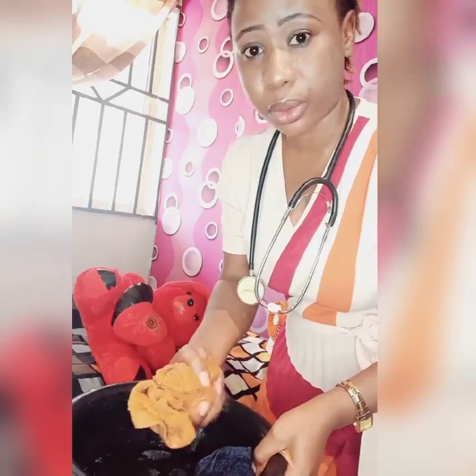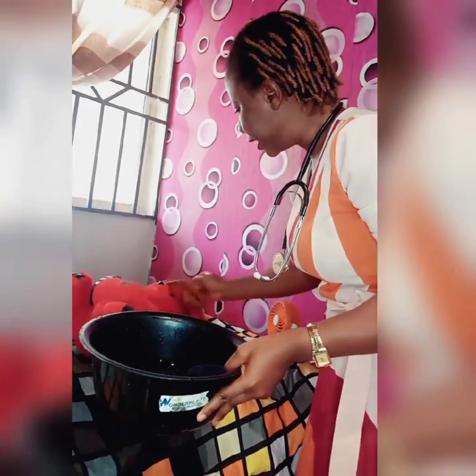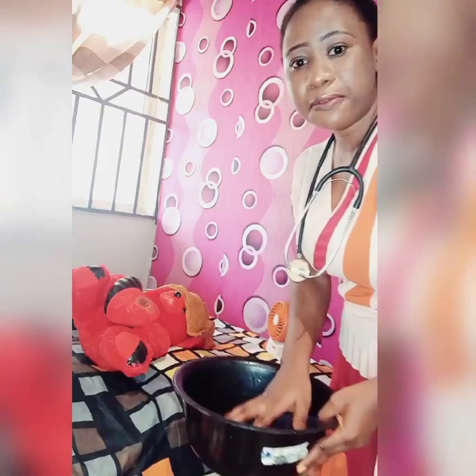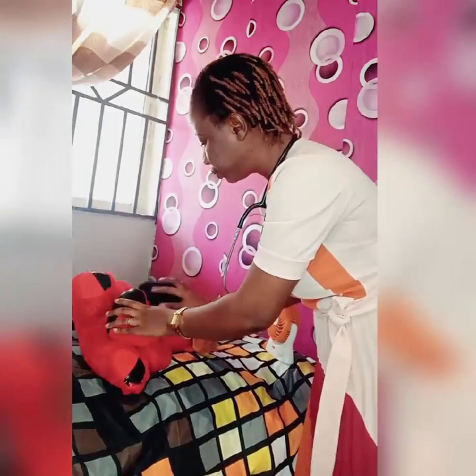Do not be tempted to use cold water directly on your baby running fever. After the shower and giving paracetamol, use a face towel soaked in warm water. Squeeze some water out from the towel and place one on the head. Then use the other one to mop all over the body — you can see I'm leaving one on the head while using the other over the body.